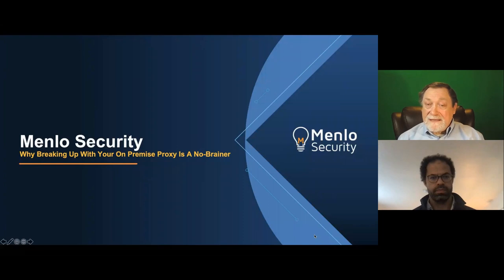You can watch it on demand anytime. At the end of today's session, we will be giving out four $25 Amazon gift cards, so feel free to stay and listen to see if you won. If you do win, you will receive an email telling you how to collect. Today's session is on a new approach to secure web gateways — breaking up with your on-premise web proxy is a no-brainer.